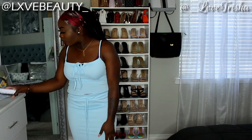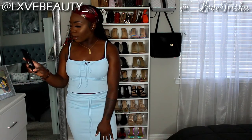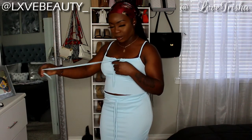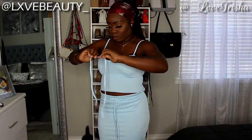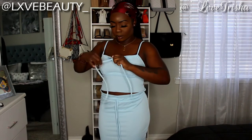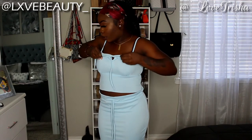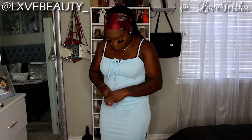This next set is called the Tie Front Rib Knit Candy Tie and Paper Bag Waist Skirt Set, which is more on the silk side. When I first put it on I was like, what is this with these strings? The strings are connected to the tank top — you pull them and they tighten up around your arm, then you just tie it in the front.